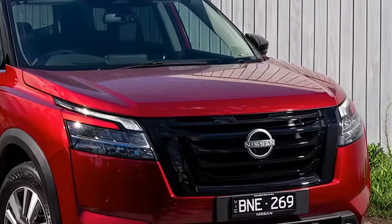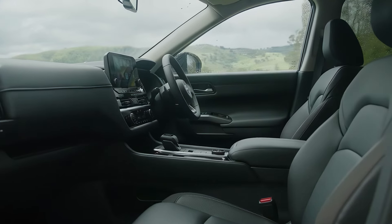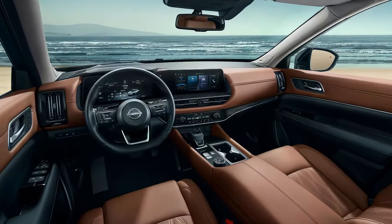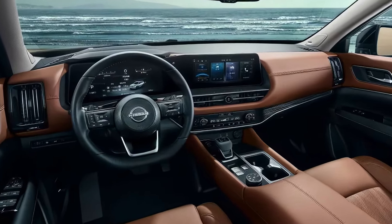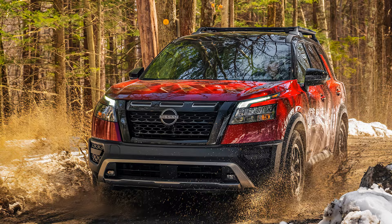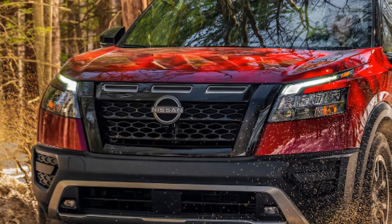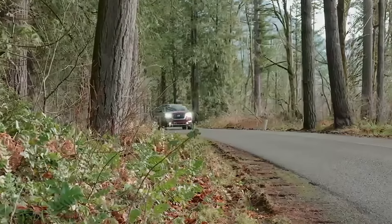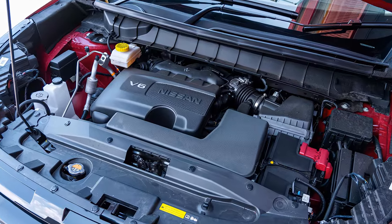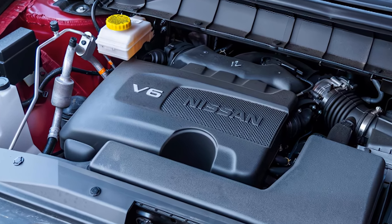As for pricing, we're not expecting a huge jump. The 2025 Pathfinder should start around the same ballpark as the previous model, with a base price in the low $40,000s. Higher trims, especially with added features like the digital gauge display, will push closer to $50,000. If you're curious about the exact pricing or want to see the 2025 Pathfinder in person, I'd recommend checking out your local Nissan dealer — they'll have the most up-to-date info on availability, pricing, and even test drive options to explore everything firsthand.